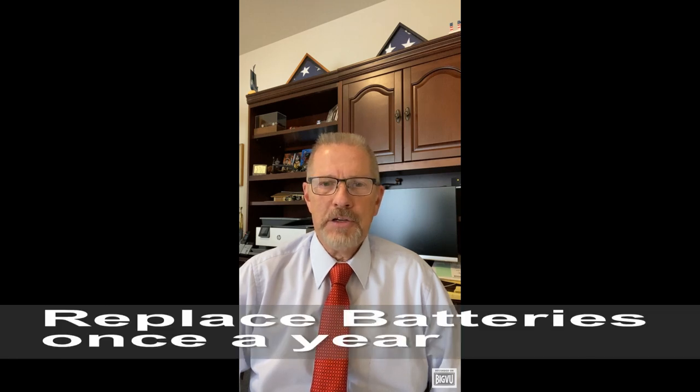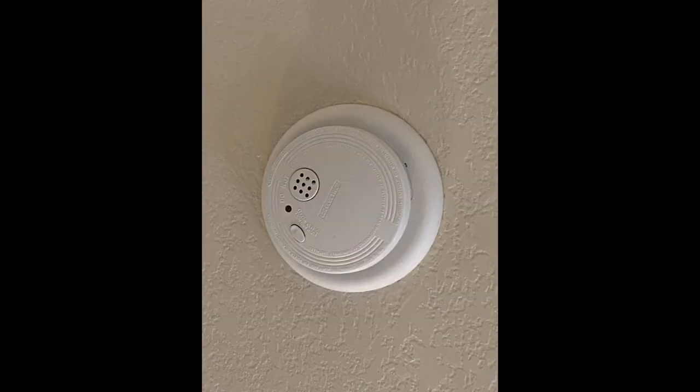Next I recommend replacing the battery in your carbon monoxide detectors and smoke alarms. You should have a CO detector within 15 feet of any bedrooms. If your smoke detector and CO detectors are over 10 years old they should be replaced with new ones. You can also get dual CO smoke detector units if you'd like.